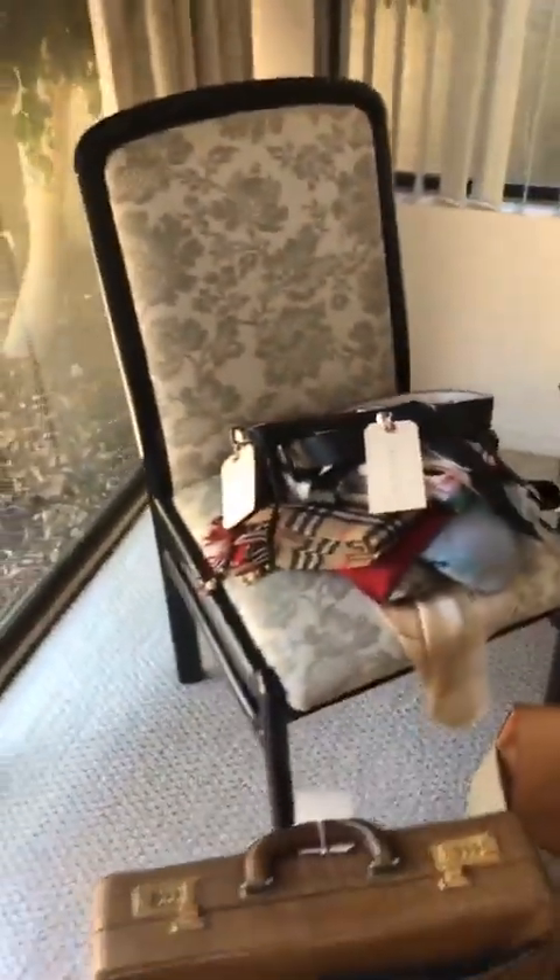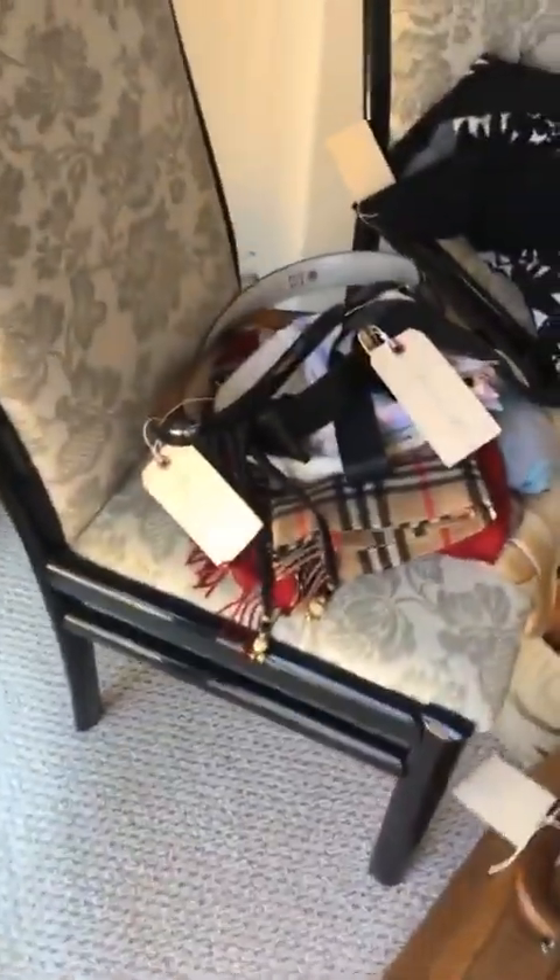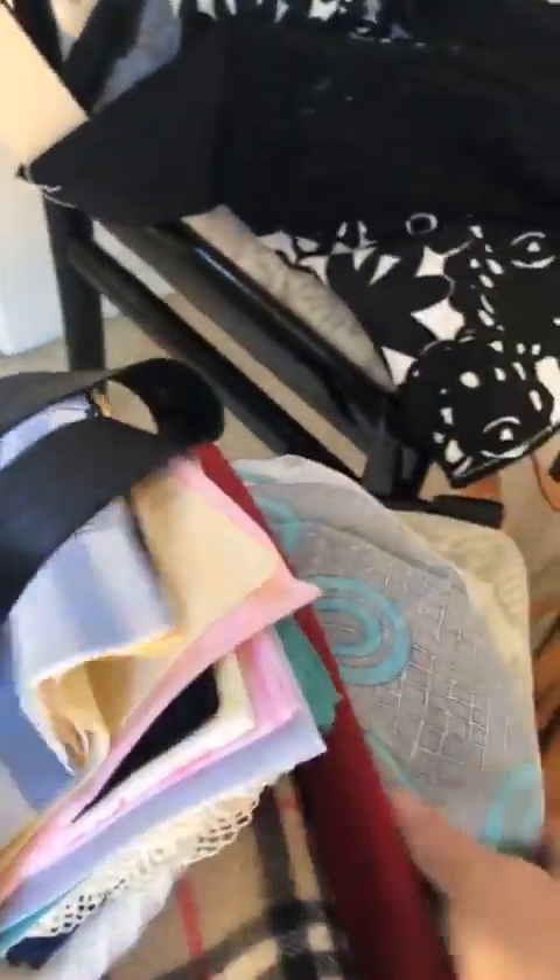We have six of these black lacquer chairs — they're $50 a piece. A bunch of vintage belts, about $10 a piece. Handkerchiefs, scarves, silk scarves. We do actually have a Gucci scarf if you guys are interested in that.